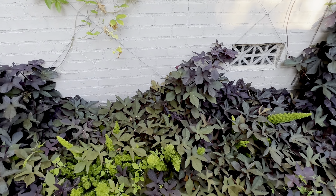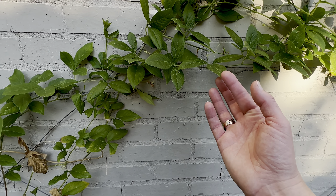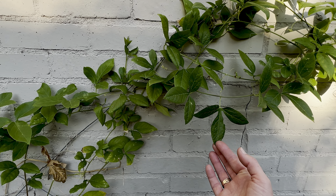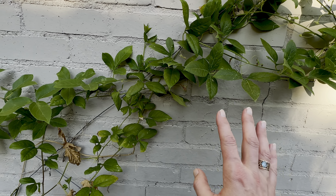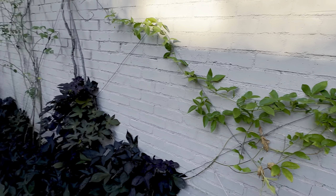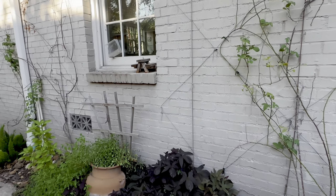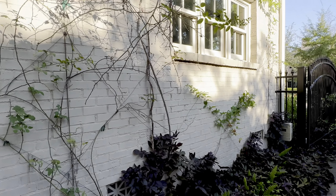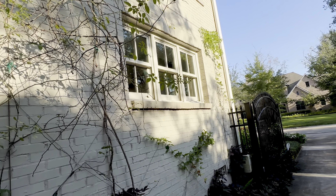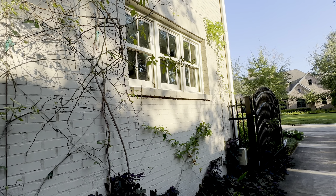I'm kind of just letting this go. I'm so bummed — this is passion vine, and it's the host plant for the gulf fritillary butterfly. I saw one out here and then I saw a little egg on one of the leaves, and now it's gone. I think one of the lizards just had a little snack. The passion vine did not bounce back at all like I expected after it got munched down early in the year by butterfly caterpillars.